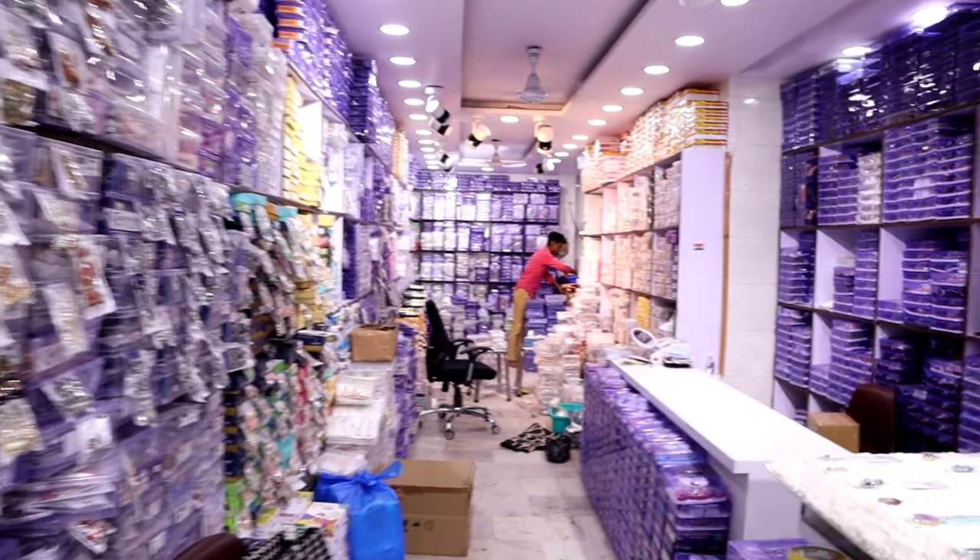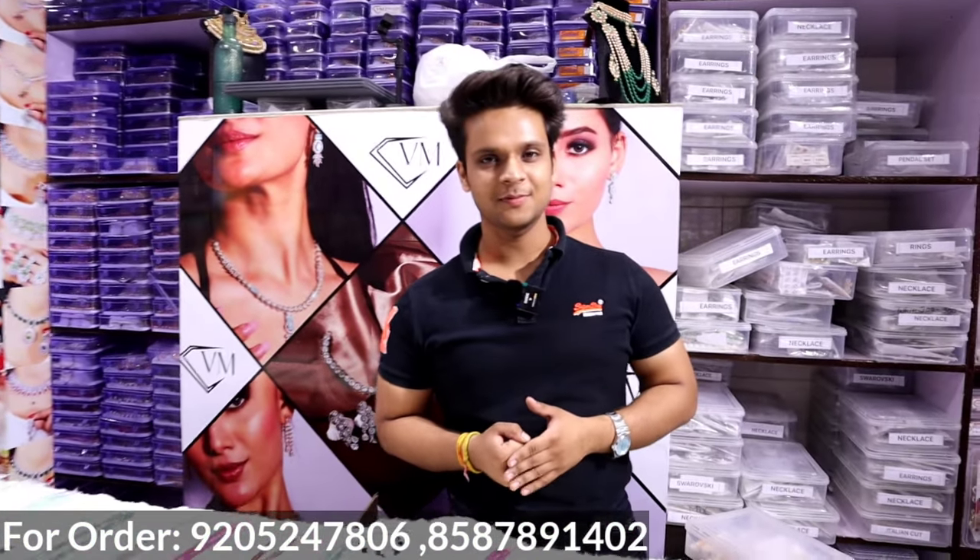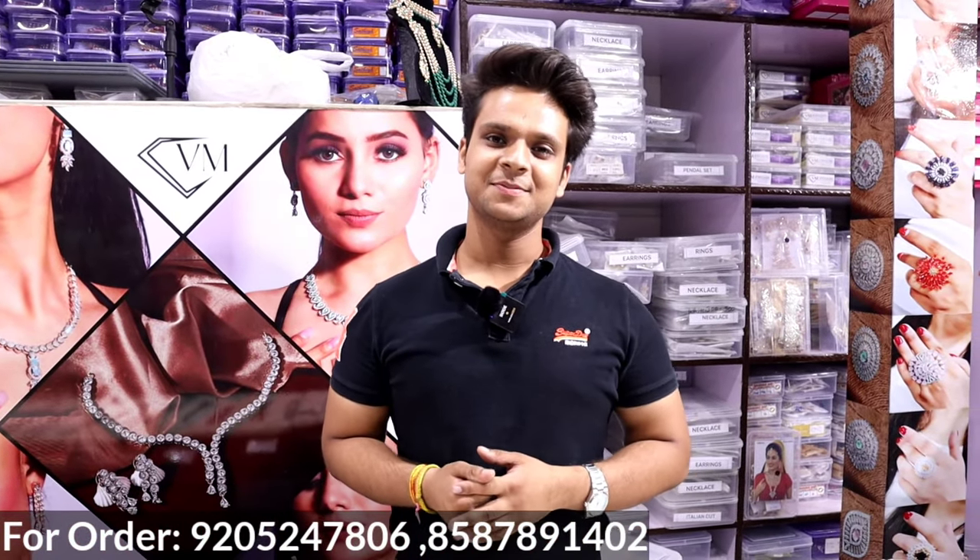Hello everyone, welcome back to Mahi Vlog. Guys, today we are taking you to Sadar Bazar Rui Mandi, VM Jewelers. Right now, we are here with our owner. Hello sir, welcome to Mahi Vlog.